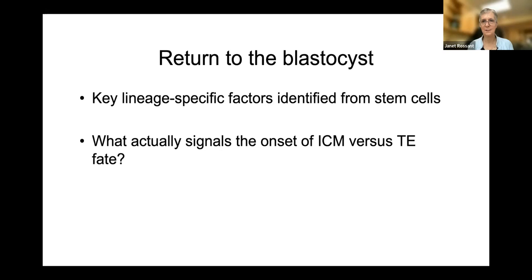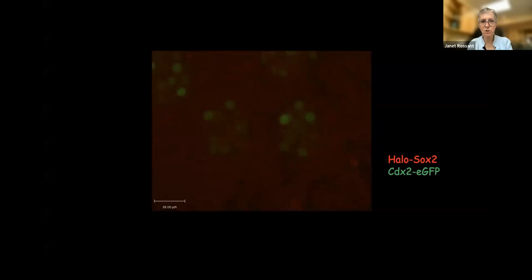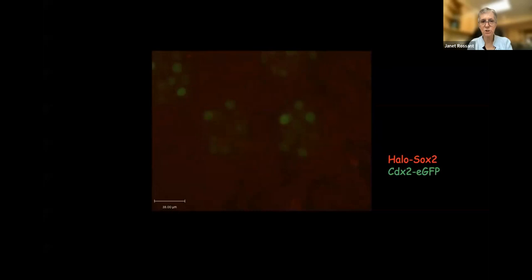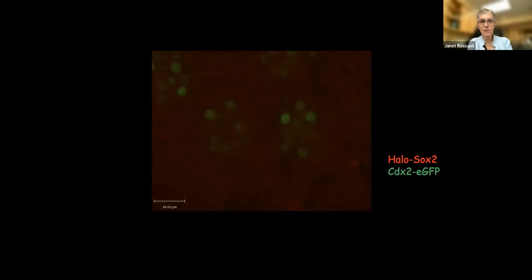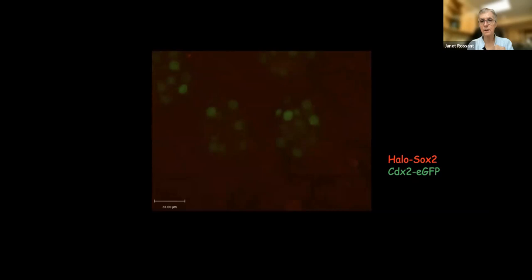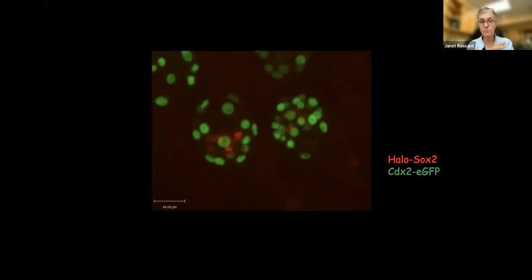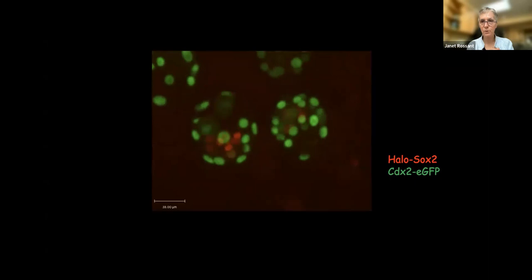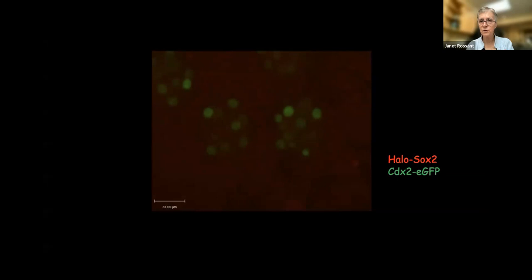What signals the onset of inner cell mass versus trophectoderm fate? We can now address this by tagging the genes important for these lineages with different fluorescent markers — here we're seeing CDX2 tagged with GFP and SOX2 tagged with halo picked up with a red fluorescent dye. What you see is that CDX2 comes on everywhere and then becomes slowly restricted to the outside. As it gets restricted to the outside, then and only then do we see SOX2 coming on in the inside. This gives us the clue that CDX2 — which is absolutely required for further development of the trophectoderm — is really the driver of this initial lineage decision. You have to turn down CDX2 to get the pluripotency genes to come on.